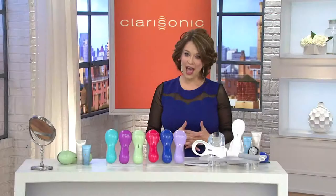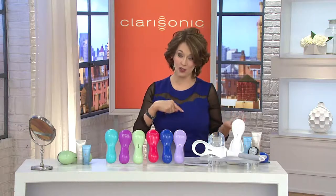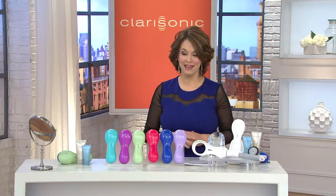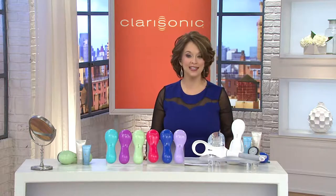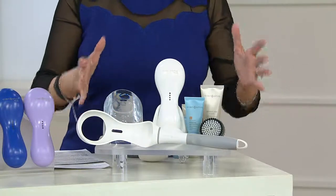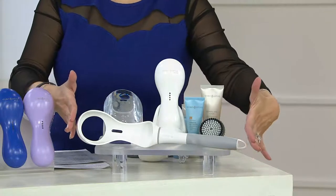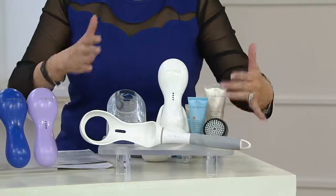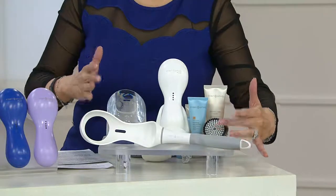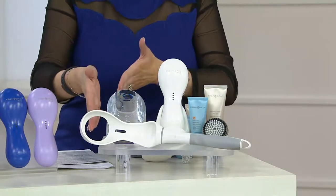Already over 16,000 orders placed for our Today's Special Value — it in fact sold out in March and is back by popular demand. Those of you who want the six-time award winner for best beauty device, you have found it. We've got great color choices, the cleansers, and the extension handle so you can reach your back and down to your legs. We also have the regular, sensitive head, and the body brush head.